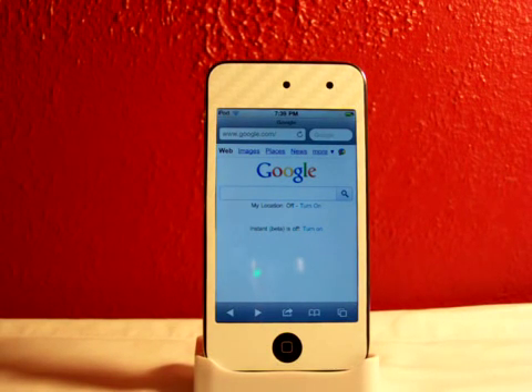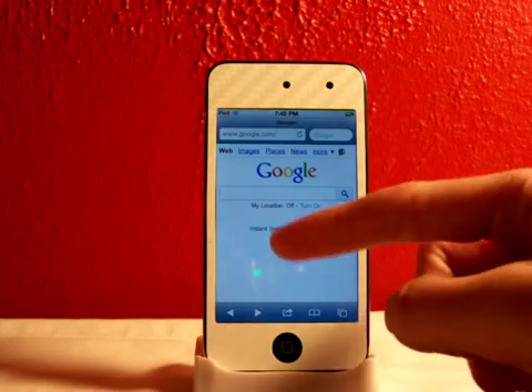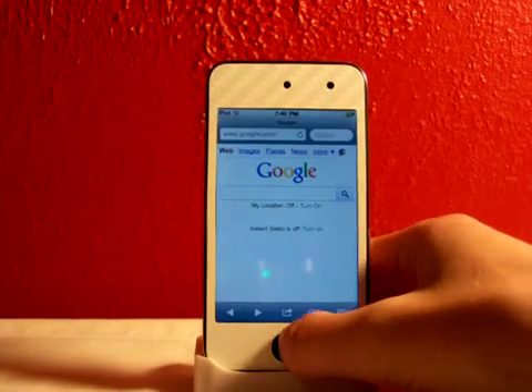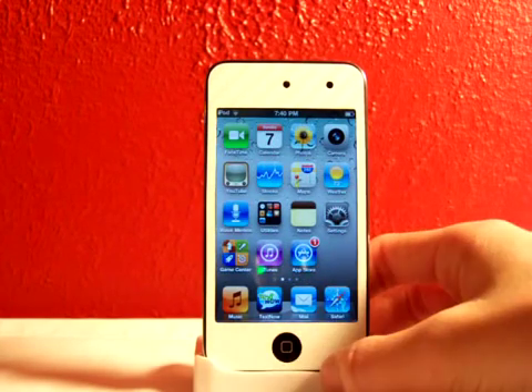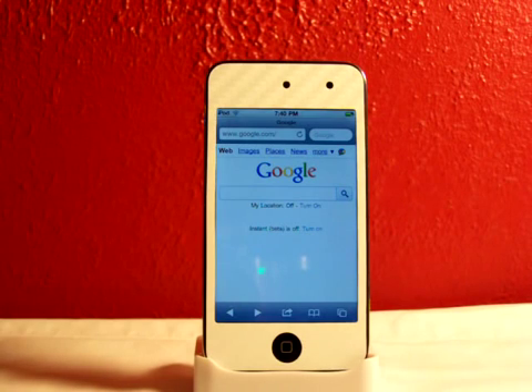Hey YouTube, Fishy15 here with a quick video. Today I'll be talking about Google Instant Beta. What this allows you to do is when you search something in the search bar, it'll actually come up with search suggestions, making it way easier to search in Safari and Google. This does not require you to be jailbroken — as you can see, I am not jailbroken right now. I'm on iOS 4.2, and this hasn't even come out yet.